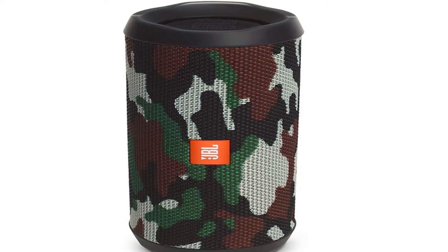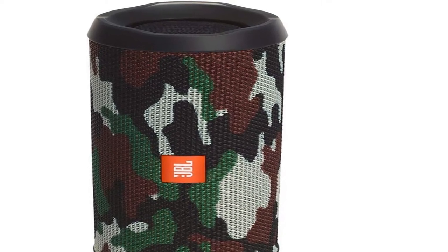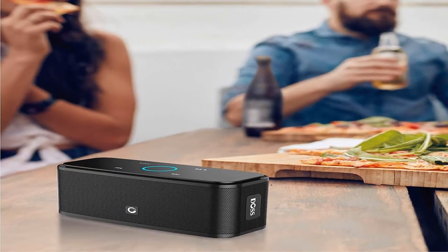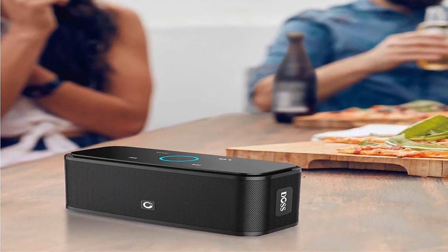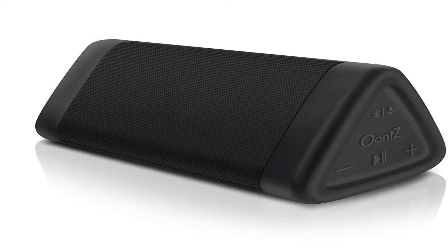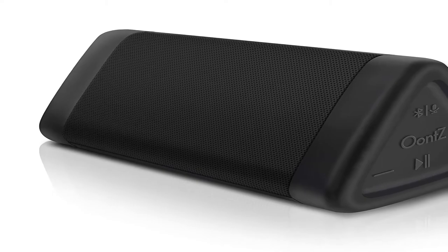Hey guys, welcome to my channel. Today I will show you the best 5 sounding Bluetooth speakers of 2020.